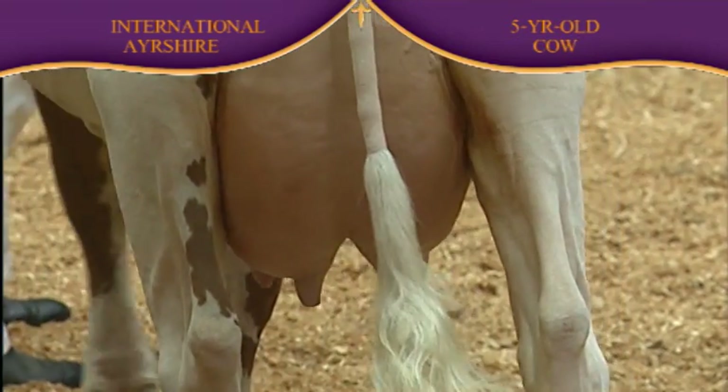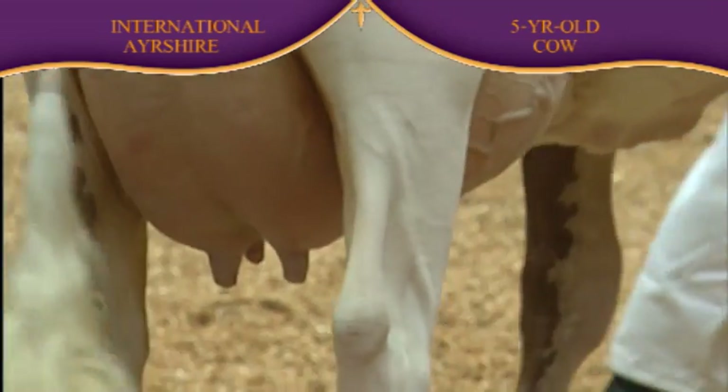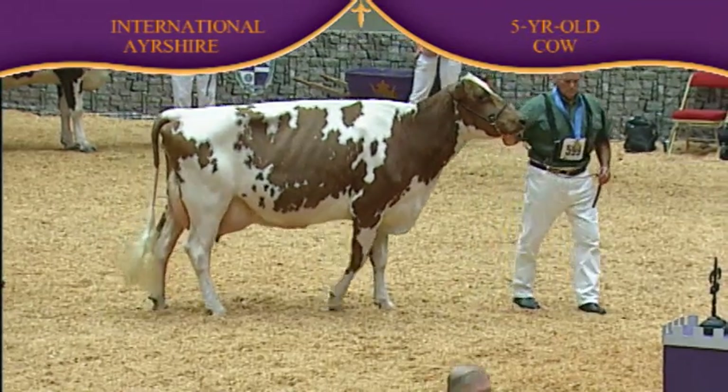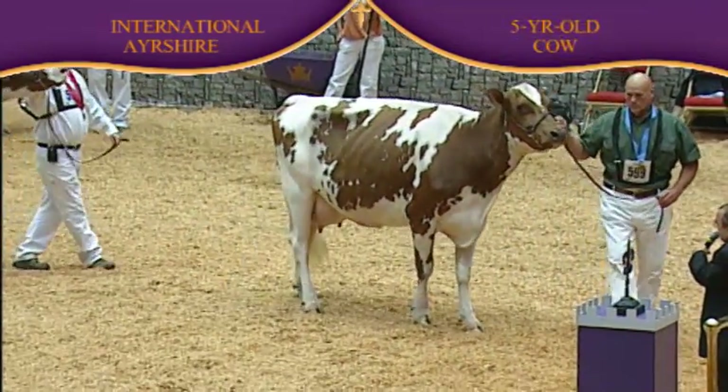An easy winner in the first place. She just smokes them. Best udder in the class — a cow that you love the height and width of her rear udder, a cow that just blends beautifully in her fore udder into the body wall. And besides that, she's an incredibly stylish, well-balanced cow.